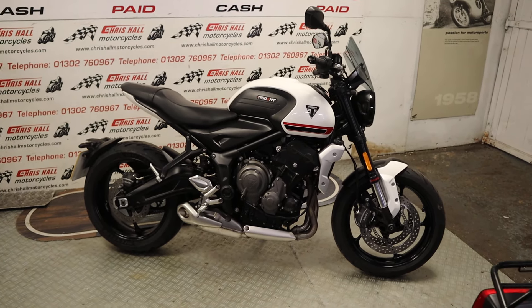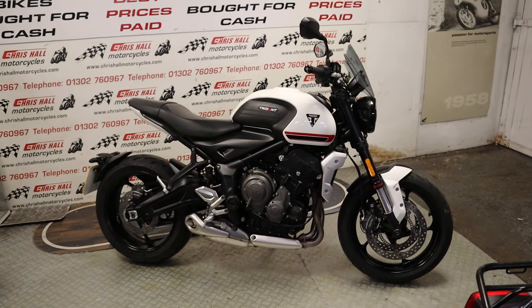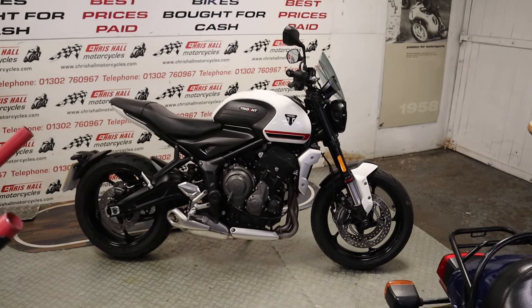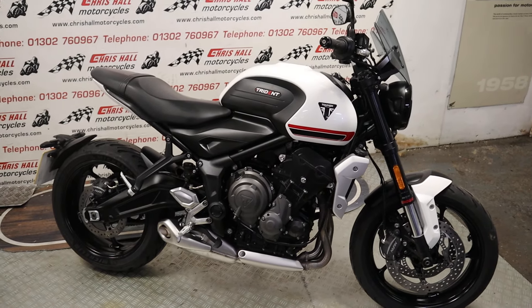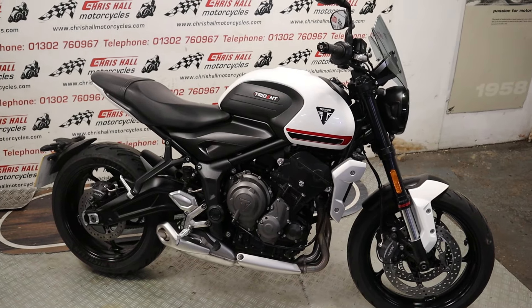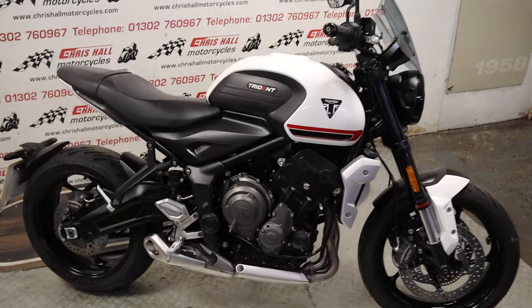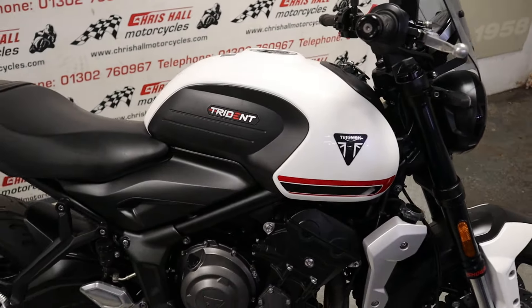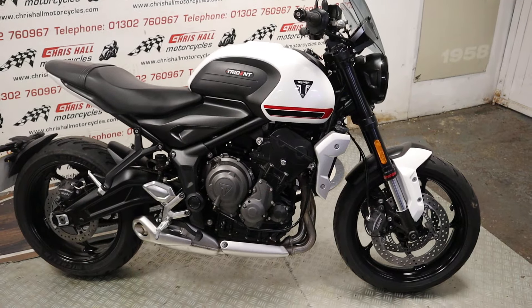Hello there folks and welcome to Chris Hall Motorcycles in Doncaster and welcome to the channel. Let me just move a bit further forward closer to the actual product. We've got a 2021 Triumph Trident 660 — lovely looking bike. Very popular at the moment these. I've done quite a few of these in black but this is my first white one, which looks quite fresh actually.